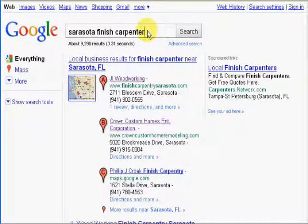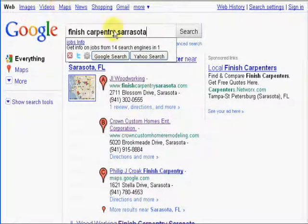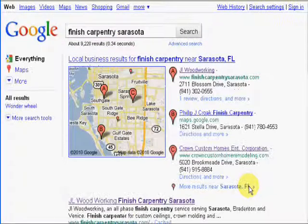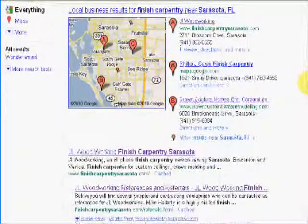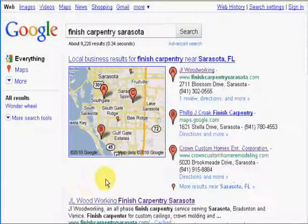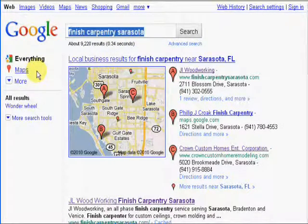Now let's take a look at 'finished carpentry Sarasota.' Here again, he's number one in the Google local business listings, and for natural listings he's also number one. I wrote all of the content for his website, but my point is this website is optimized for SEO — search engine optimization — so he will get top rankings with the search engines.